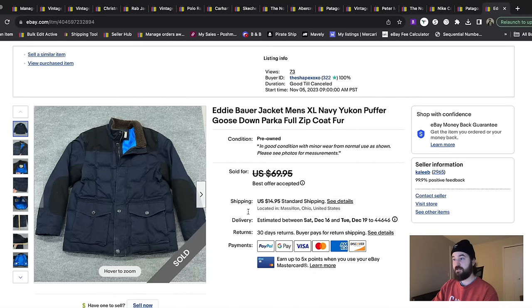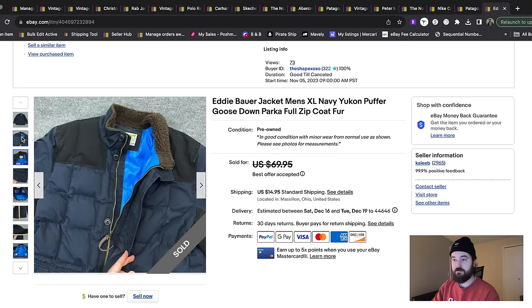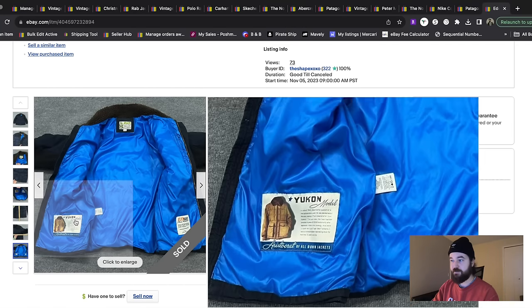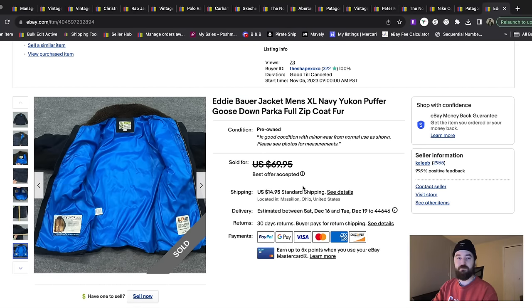Here's another Eddie Bauer item. I love picking up Eddie Bauer because I've learned the brand so well that I know which five to ten percent actually sells. It's one of my best sellers because most people are passing it up at the thrift store. This was a really heavyweight down jacket with kind of a wax coating — it's the Yukon model, and it has a really strong following. I think this sold for about $50 plus shipping.